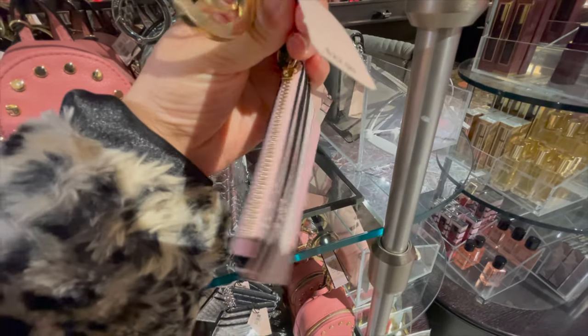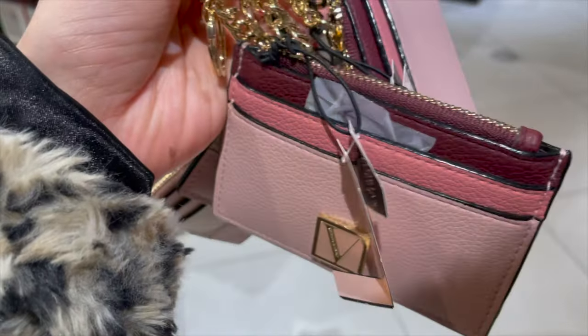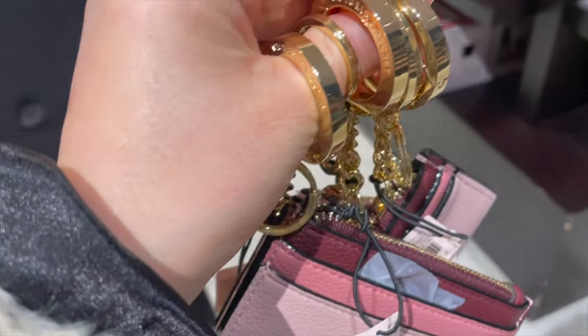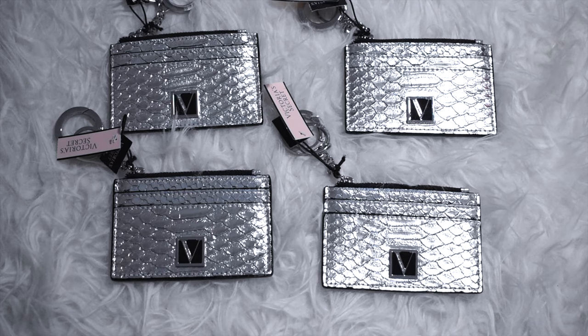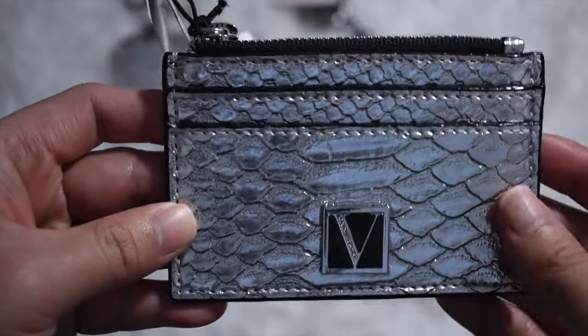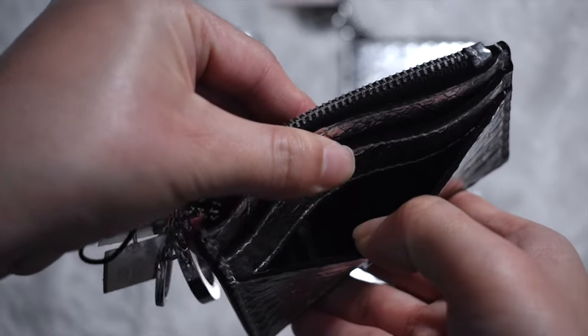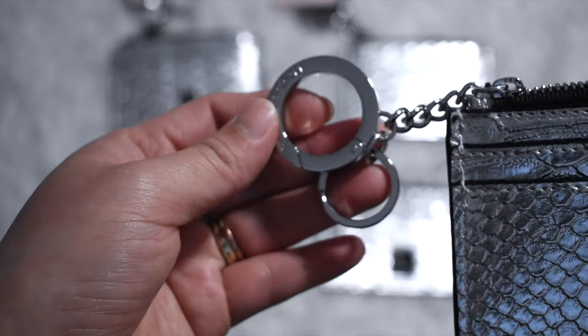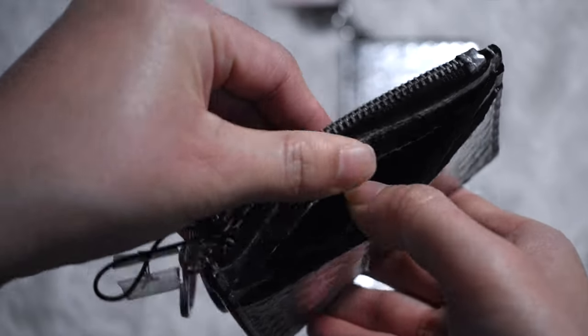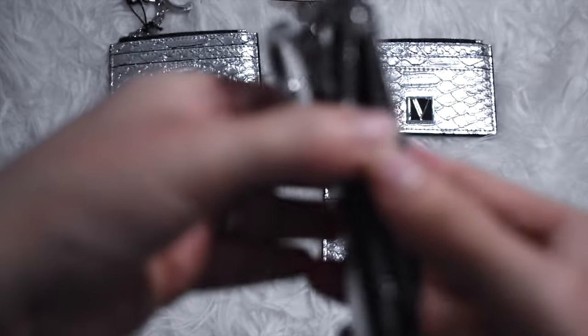Moving on, I personally love these card holders — they've made my life so easy, so I was so happy when I saw them. This is the Victoria's Secret card case keychain. The first one is a beautiful card holder in an exotic python embossed finish with their signature V monogram hardware in metallic. The best part is it comes with a ring that attaches to bags or can be used separately as a card case or keychain. It has four exterior card slots and one zip coin pocket, and the size is 3 by 2.75.